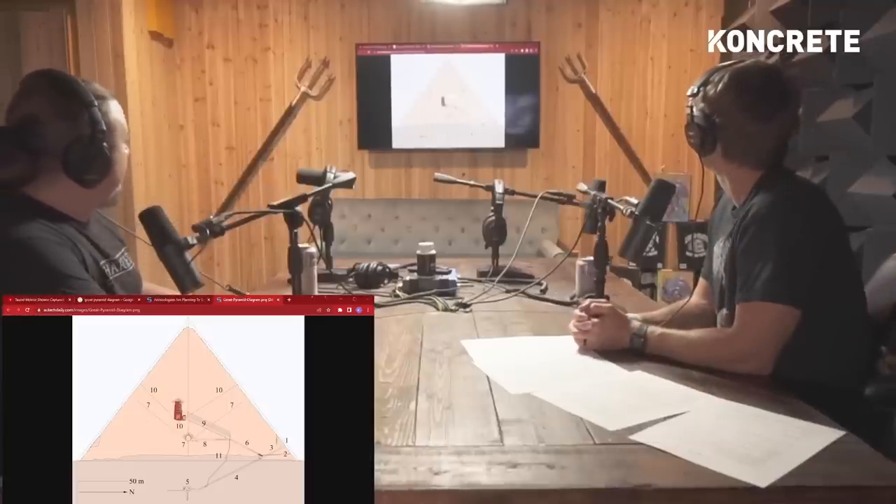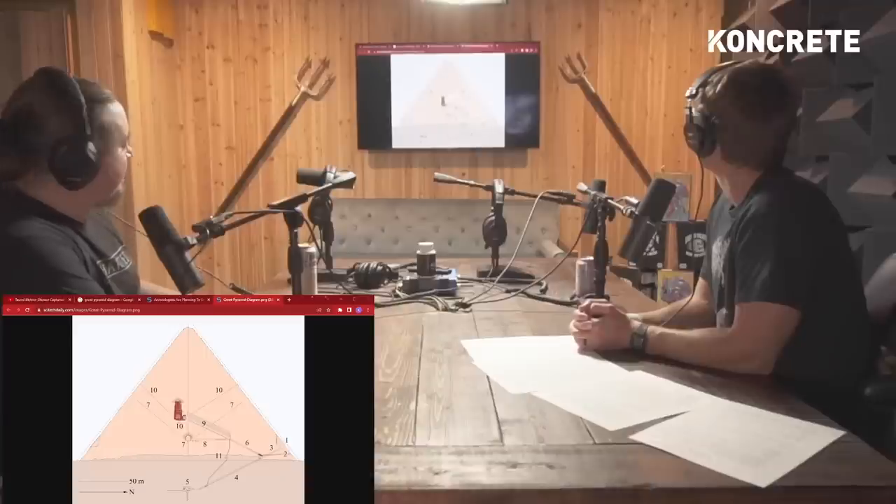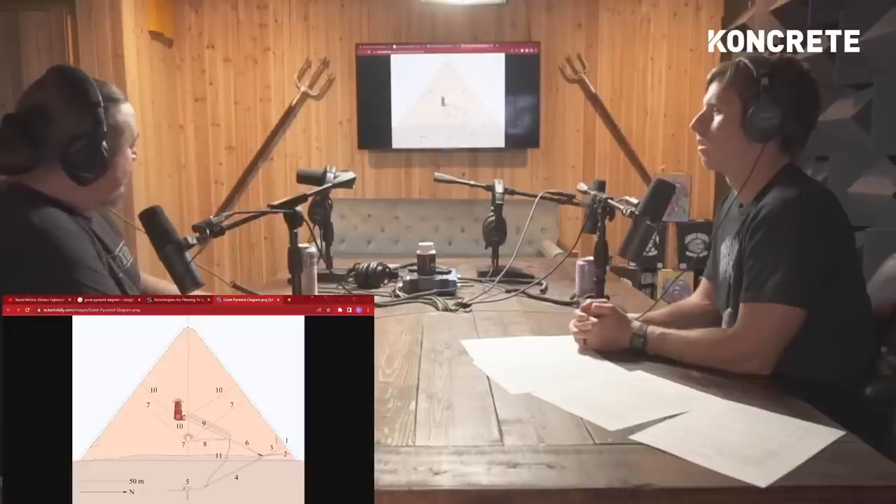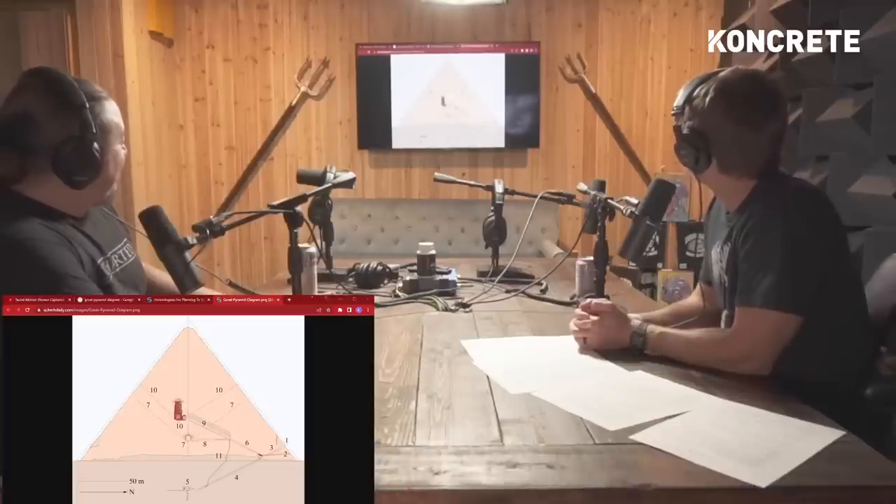Apparently when Khufu had this built, he was going to be interred in what's called the Queen's Chamber, and then he changed his mind and said put it further up in the structure — and they just built it on the fly. Which is absolute nonsense, because the precision of this structure is rarely matched today. In fact, it wasn't matched until the 1800s in terms of how precisely the Great Pyramid is aligned. And there's about a million other aspects to the Great Pyramid we could talk about. Like, 'Oh yeah, we don't like this — fuck it, let's make it a little bit taller.' That's the idea? We did this on the fly? It's absolute nonsense.